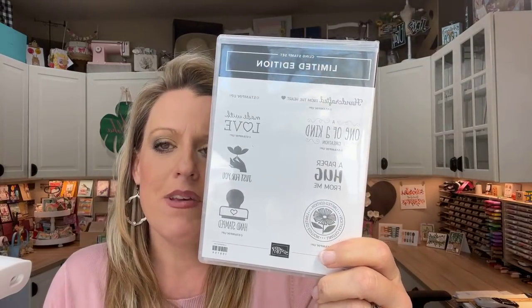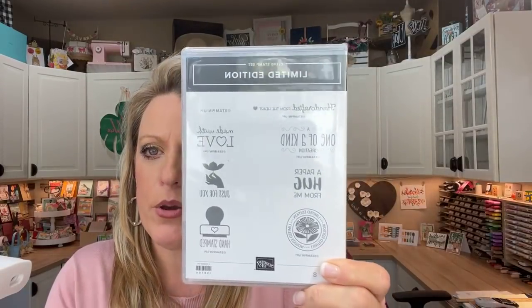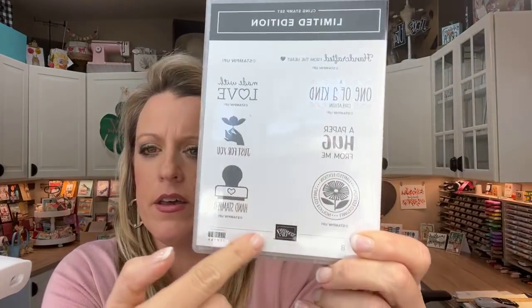We have an event called On Tour — an online mini convention next week. If you registered, you got a free stamp set from the catalog. I got a limited edition one — it's like a copyright stamp where you can stamp on the back of your cards per the angel policy, so people know what Stampin' Up products you used. This is a brand new stamp set we can now use for that.